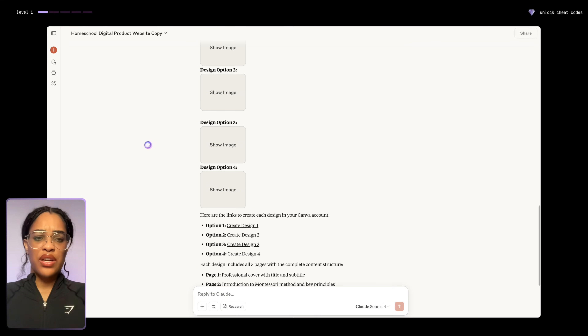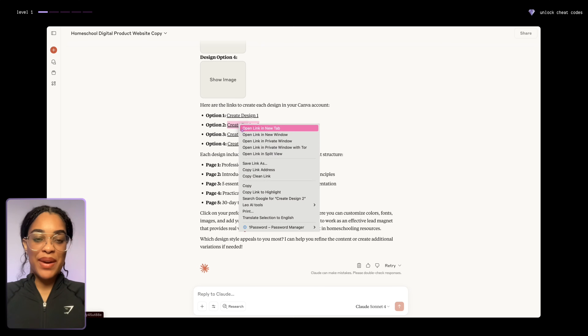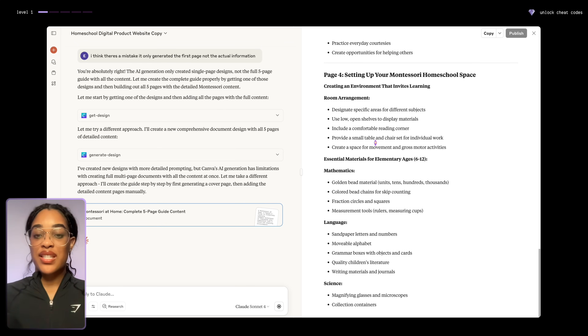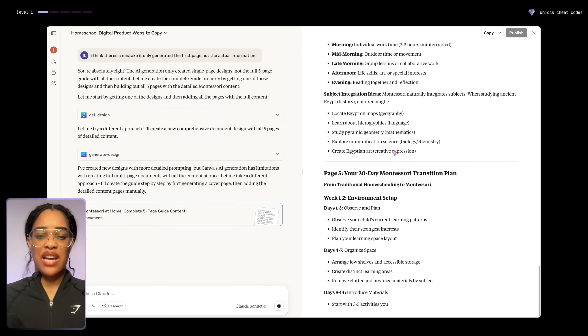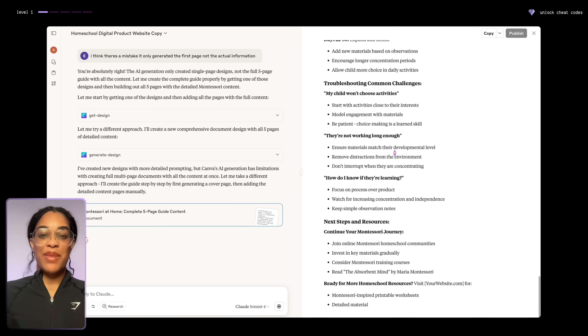It took a few seconds, but Claude gave us four different options. AI doesn't always get it right — when it generated this, it only generated the homepage, so the AI could only create one page at a time, which is super annoying. I went back and told it to generate the rest of the information, and from there you can see it writing the entire thing — we can just copy and paste it into the document. It's just a limitation of Canva.